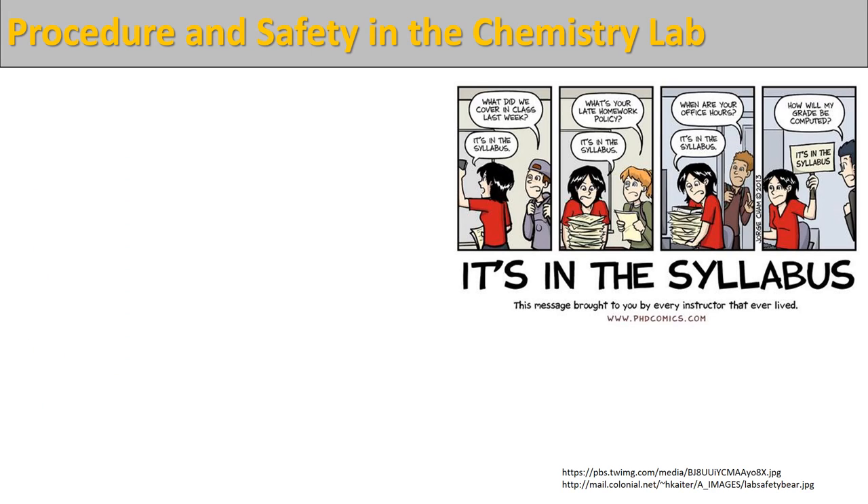Before we get into the safety portion of our lecture, we need to discuss the overall goals and ideas of the chemistry lab. The first and most important thing to know is that there is a syllabus accompanying this lab and you need to download that copy from the Canvas site and read through that document. A lot of the questions are answered within the syllabus, and a lot of the rules and regulations that we have in place are very specifically documented in that document.